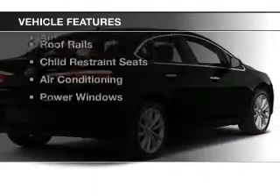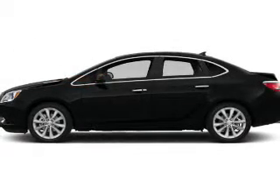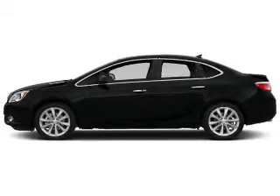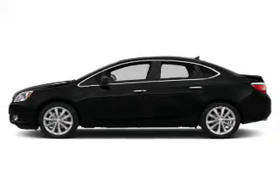The features include heated seats, remote start, auto dimming mirrors, dual temperature controls, automatic climate control, power seats, roof rails, child restraint seats, air conditioning, and power windows.